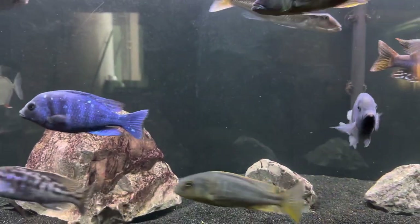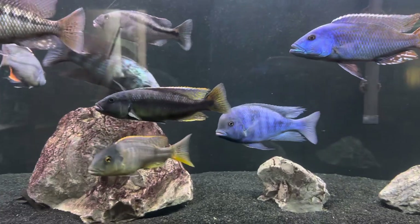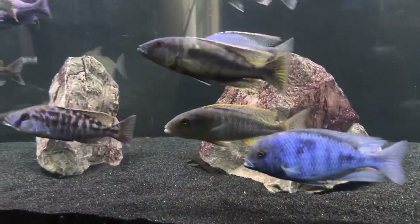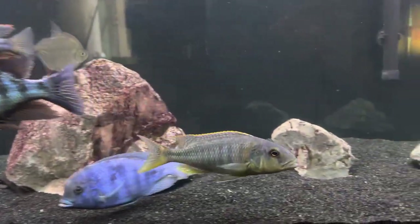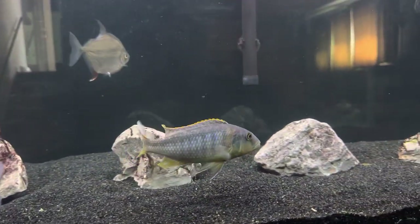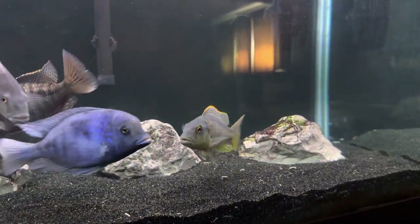And they're all getting colorful. This guy really blew up in size — this rosti, Bucachromis rosti. Still not too terribly colorful yet, but he really had a growth spurt.